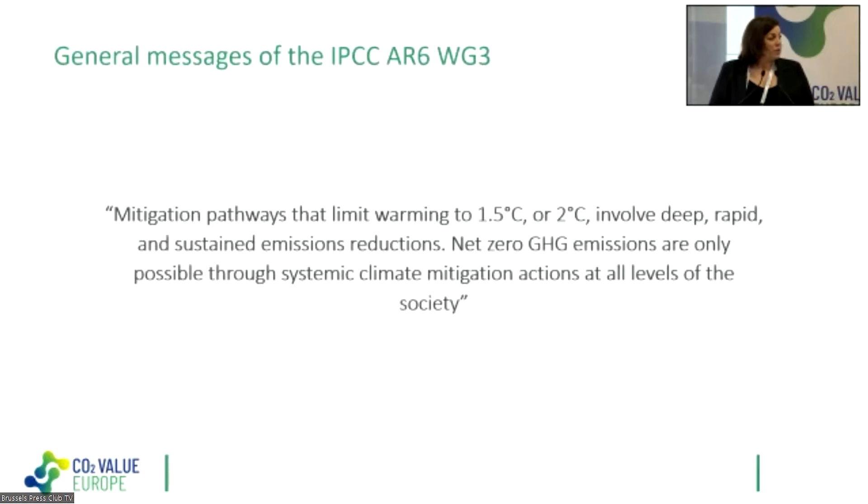The general message of this third working group is clear: mitigation pathways exist to limit warming to 1.5 or 2 degrees, but this involves deep, rapid, and sustained emission reductions. Net-zero greenhouse gas emissions is only possible through systemic climate mitigation actions at all levels of society. We always speak about 1.5 or well below 2 degrees because above those temperatures we risk reaching tipping points where our climate system becomes increasingly uncontrolled.